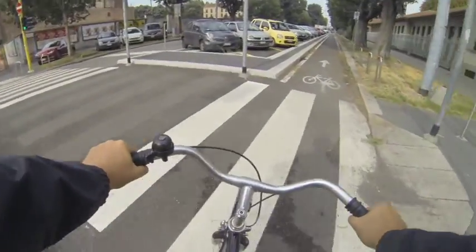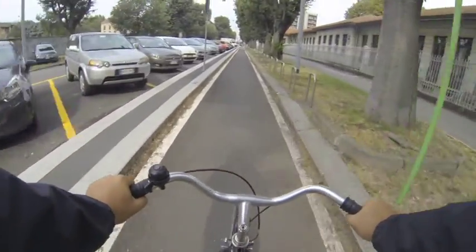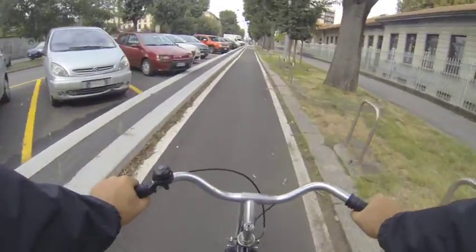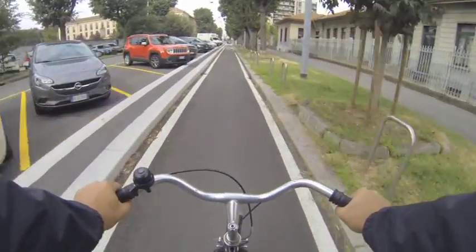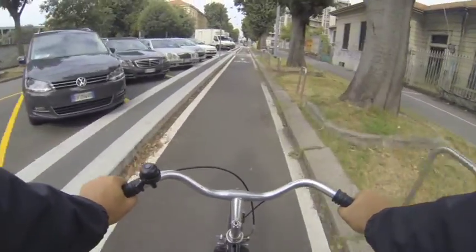Qui, in via Gattamelata, riprende il percorso — riprende la corsia ciclabile che va verso la Fiera, verso l'Expo.